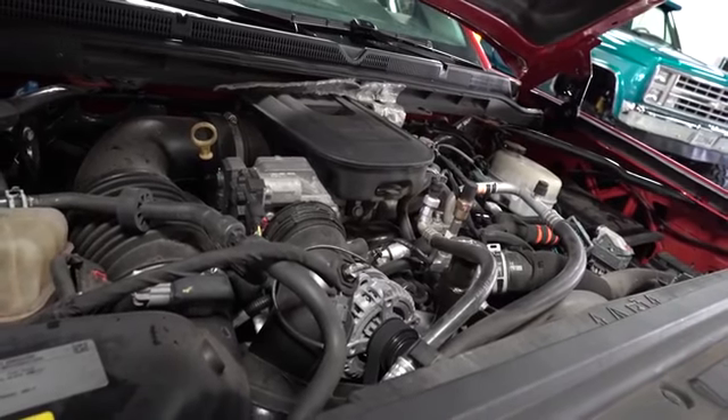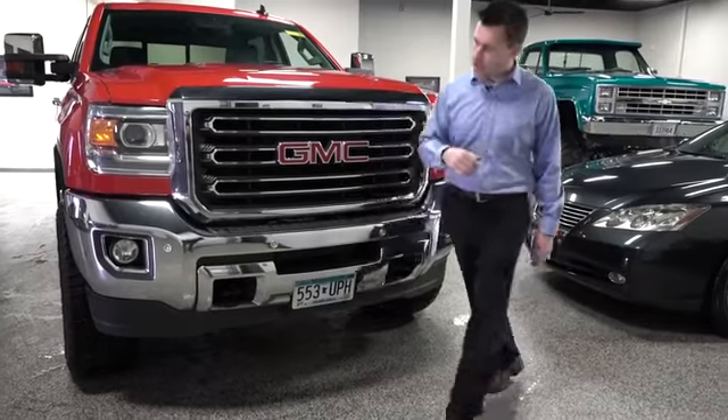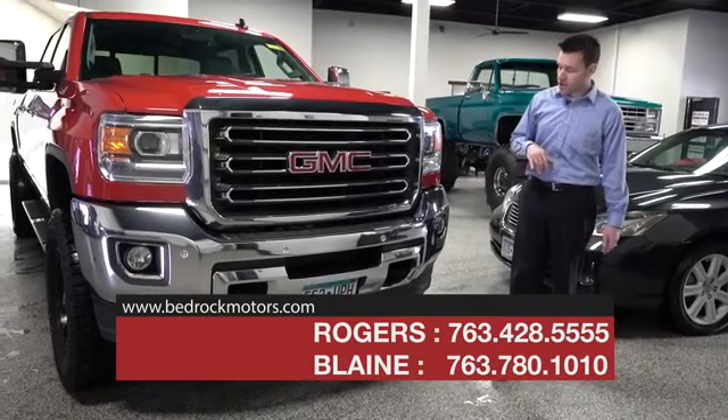It is a Z71 off-road package and it does have a Duramax diesel engine — very sought after, very hard to find this time of year, especially in this newer body style. We'll light up the lights in just a minute, but it's got LED lights underneath the HID, or high-intensity discharge, normal headlights.